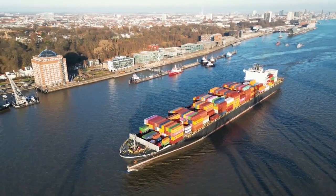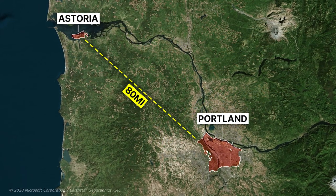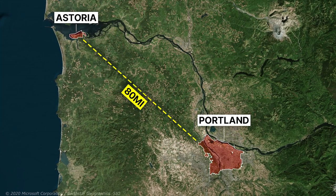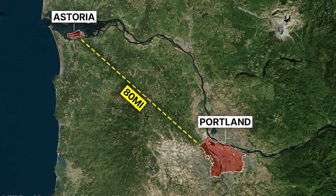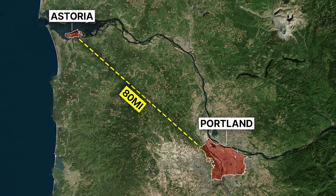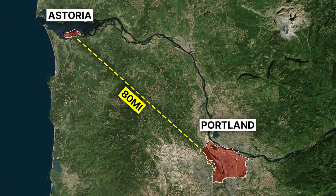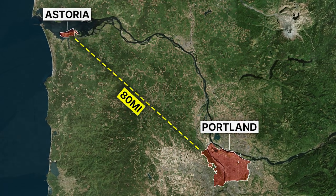Oregon has no comparable seaport with direct access, although Astoria, on the coast at the mouth of the Columbia River, is the oldest permanent English-speaking settlement west of the Rocky Mountains. But it is a common misconception that Portland is on the coast — it is actually about 80 miles up the Columbia River, which is the largest freshwater port on the west coast, exporting large quantities of wheat, but not a commercial shipping center like Seattle.